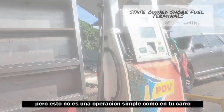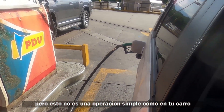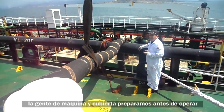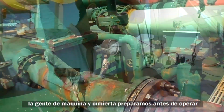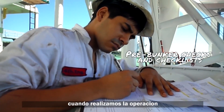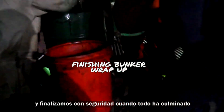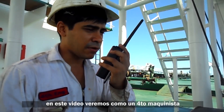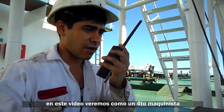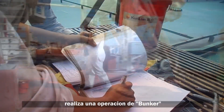However, this isn't a simple operation like when you go to fill gas in your car. We deck and engine teams on board prepare before operations, carry out the actions, and safely wrap up after all is said and done. In this video we'll carry out a fourth engineer overview of carrying out a bunker operation.